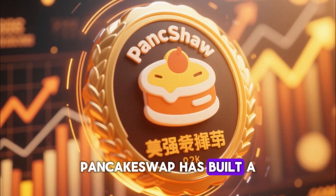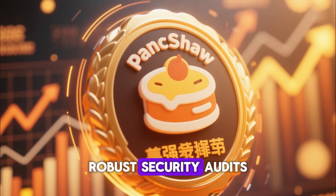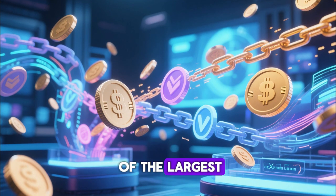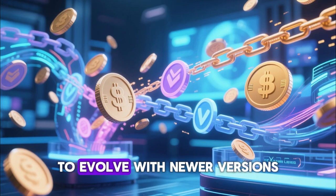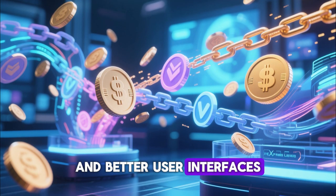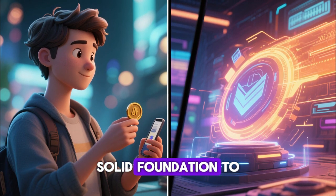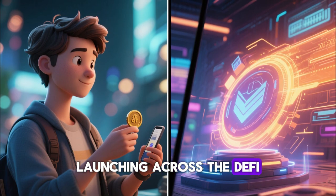Over the years, PancakeSwap has built a strong reputation due to its consistent updates, robust security audits, and massive user base. It has become one of the largest decentralized exchanges in crypto history and continues to evolve with newer versions, multi-chain support, and better user interfaces. Learning how to swap tokens today gives users a solid foundation to understand future upgrades and new platforms launching across the DeFi ecosystem.